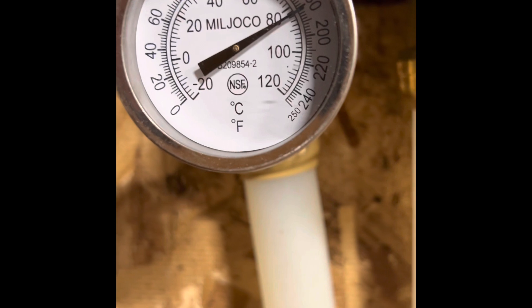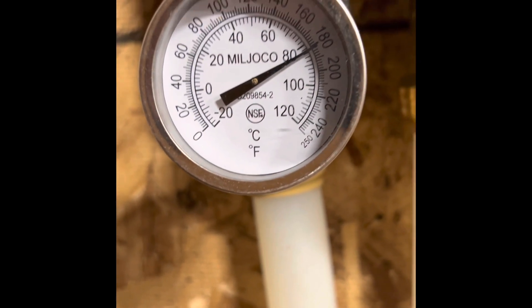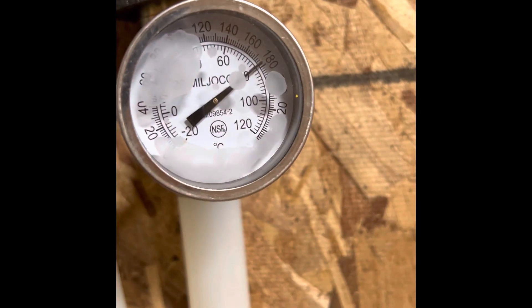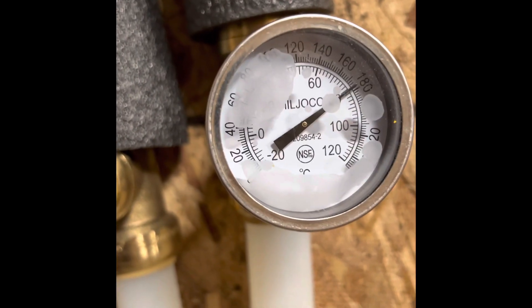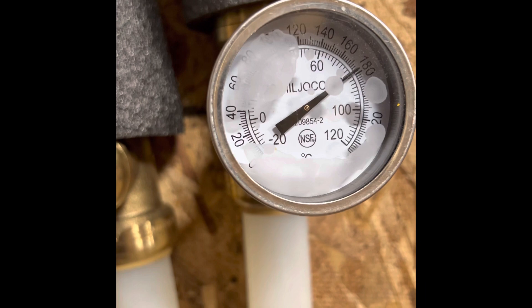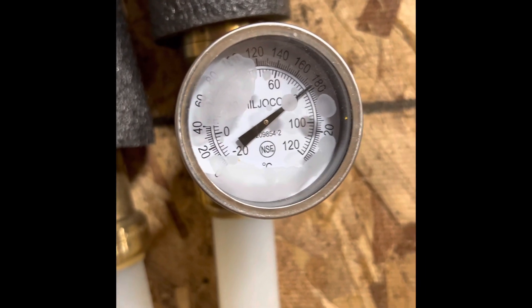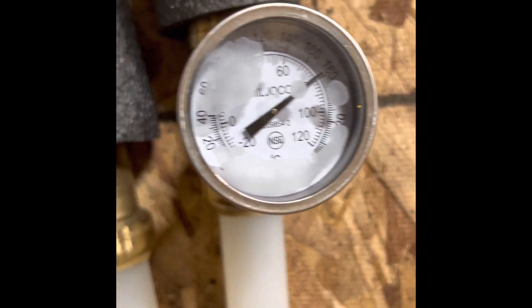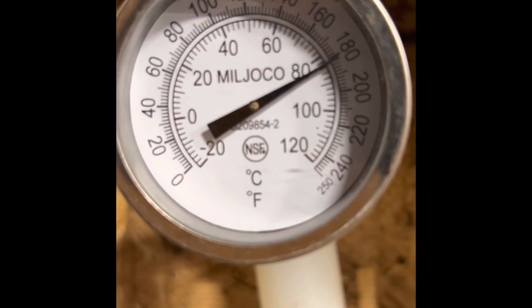I figured I'd do a video before I ran out to the garage. This is a 25-foot run into here, and as you can see it's probably 180 to 180.5 degrees. This is a return temp, and I do have a little bit of heat loss when nothing's running. There's probably 300 feet of one-inch PEX through the garage to get to all the heaters, so I'm okay with that.